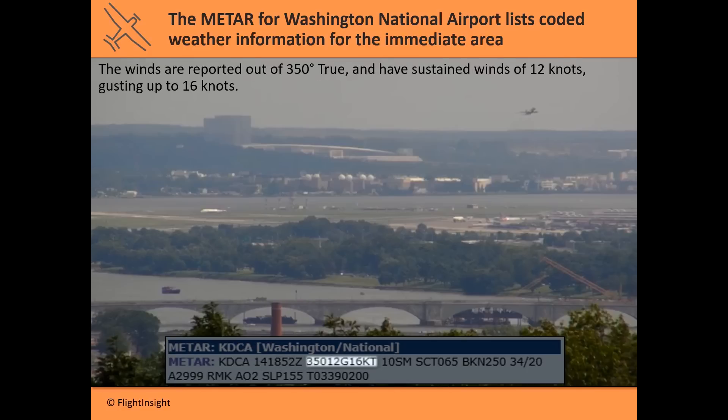The next string relates to winds. The winds are reported blowing out of a 350-degree direction, meaning they're coming from almost due north. There are sustained winds of 12 knots, but gusts have been reported up to 16 knots — so that "12G16" means 12 knots of wind with gusts up to 16 knots.